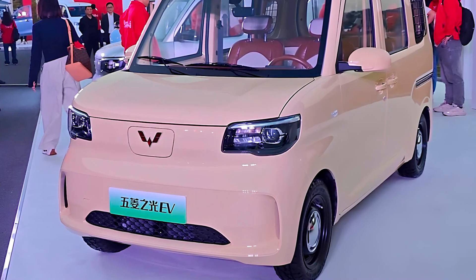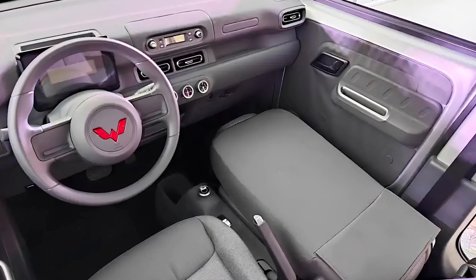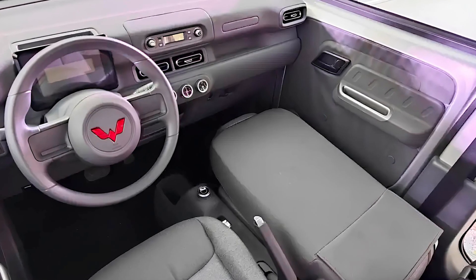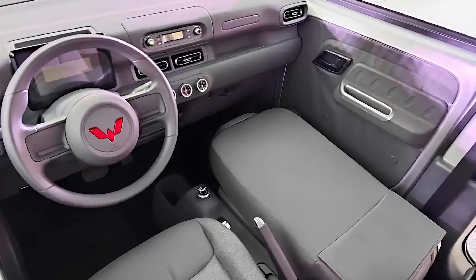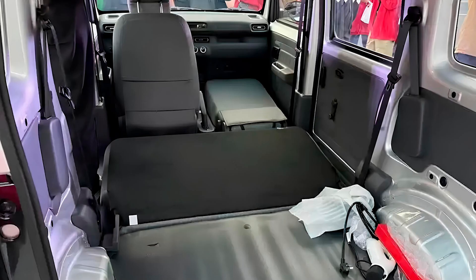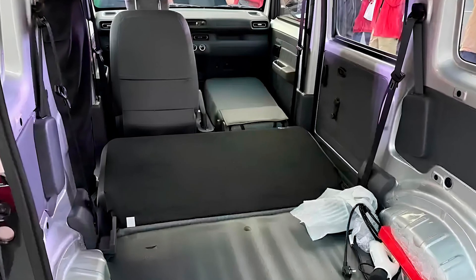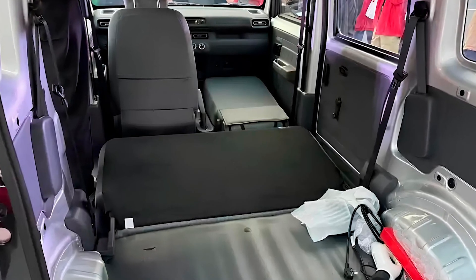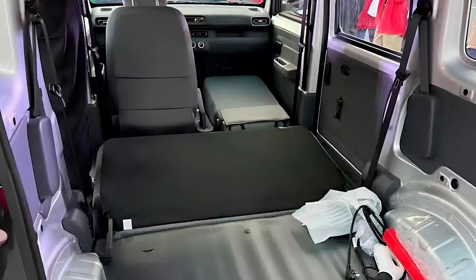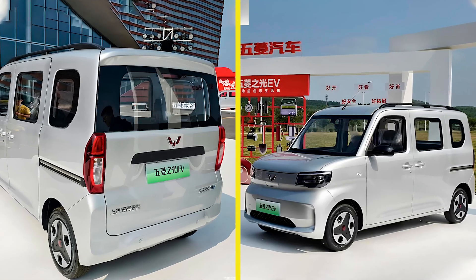Measuring at a compact 3,685 millimeters — 12.1 feet in length — 1,530 millimeters, 5 feet in width, and 1,765 millimeters, 5.8 feet in height, this little minivan is perfect for city driving. It's got a wheelbase of 2,600 millimeters, 8.5 feet, so maneuvering through tight spaces will be a breeze. Perfect for urban jungles where parking spaces are as rare as an honest politician.